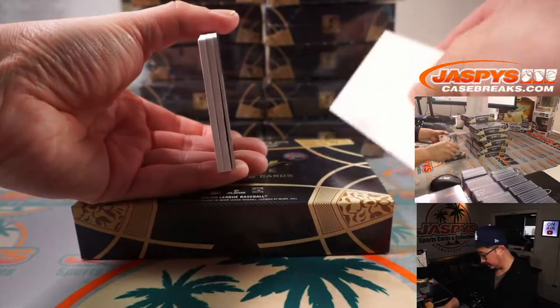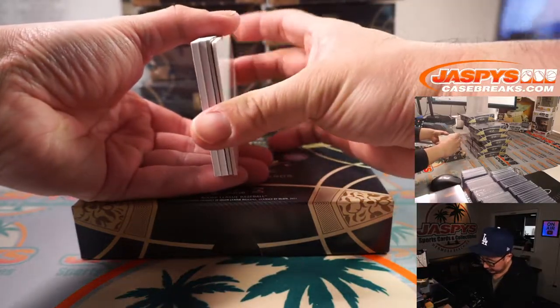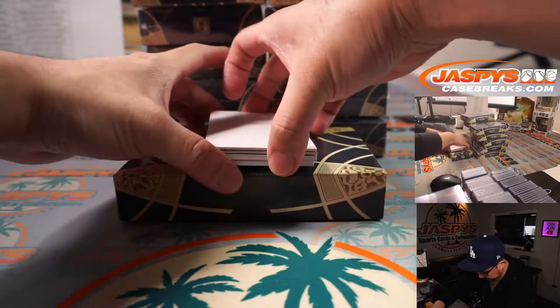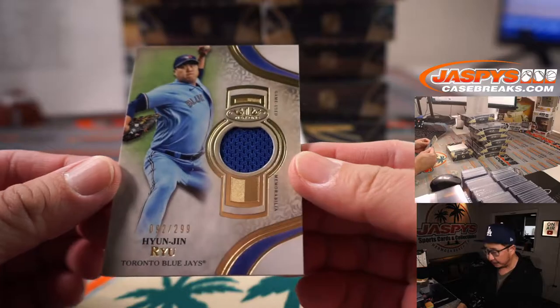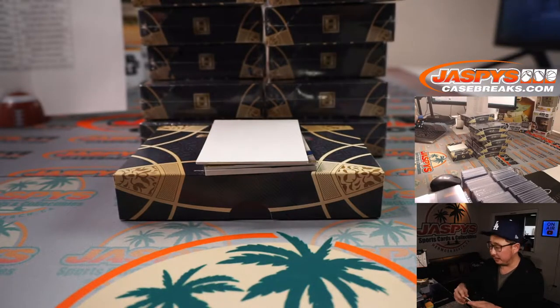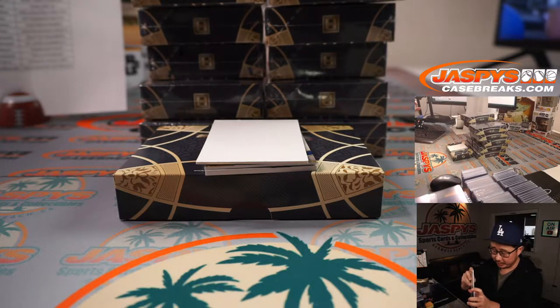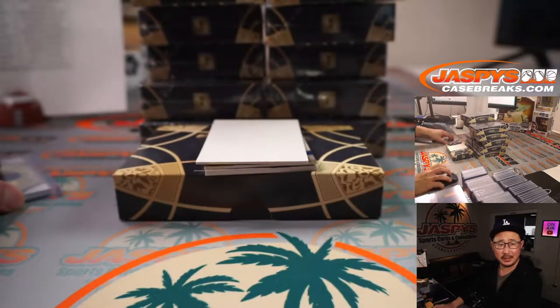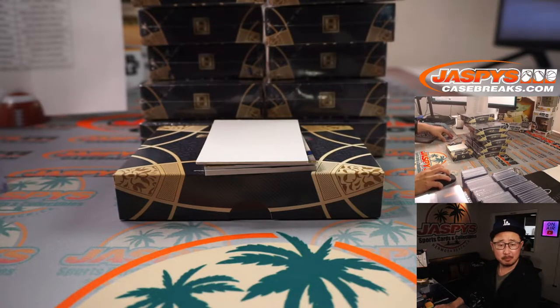All right, so let's get a blank card right here. I think the relics are on the bottom and the autographs are on top, so let's get the bottom one first. There's Hyunjin Ryu, 92 out of 299 — a piece of his jersey going to Jason and the Bluebirds. Nice, on the board already, Jason. Did he make a start today? I think he did. Looks like he had a pretty decent start. I think he got the win.